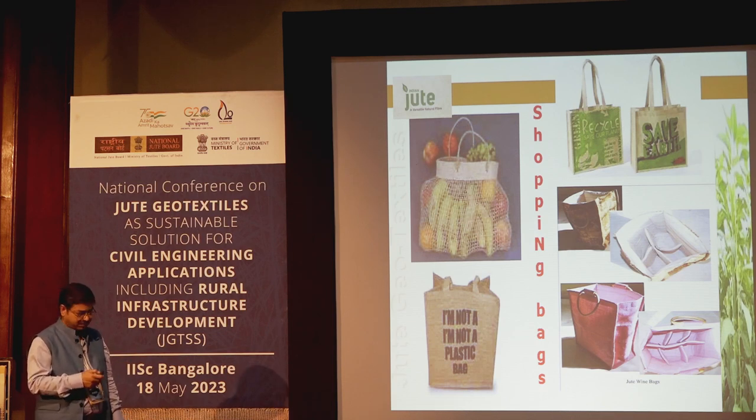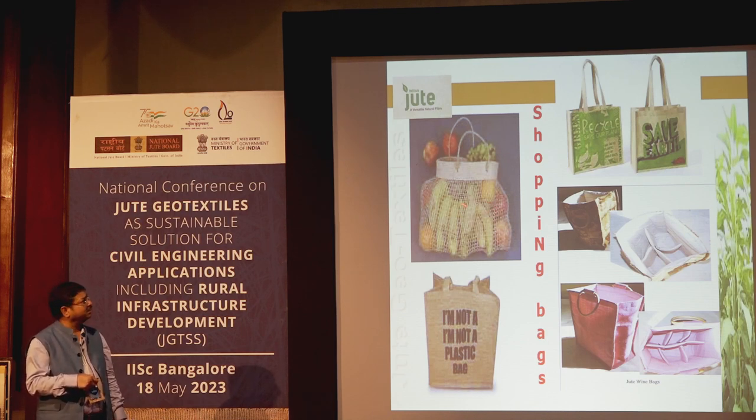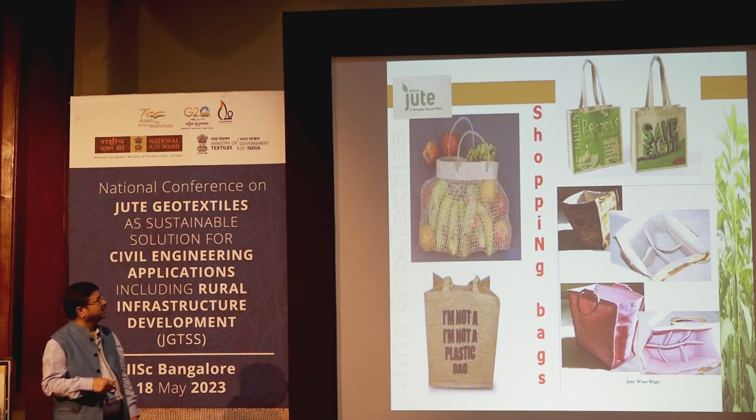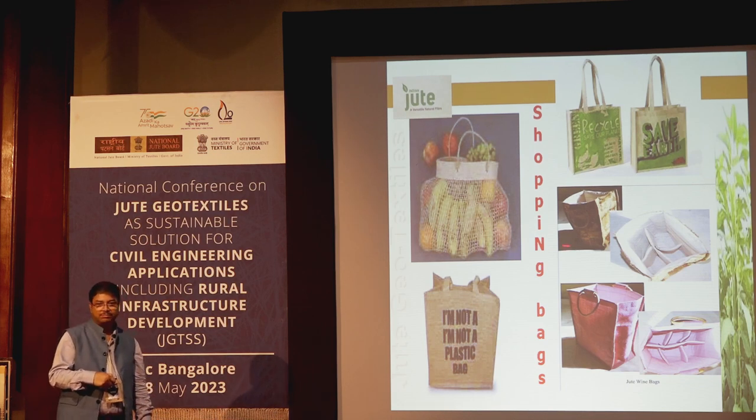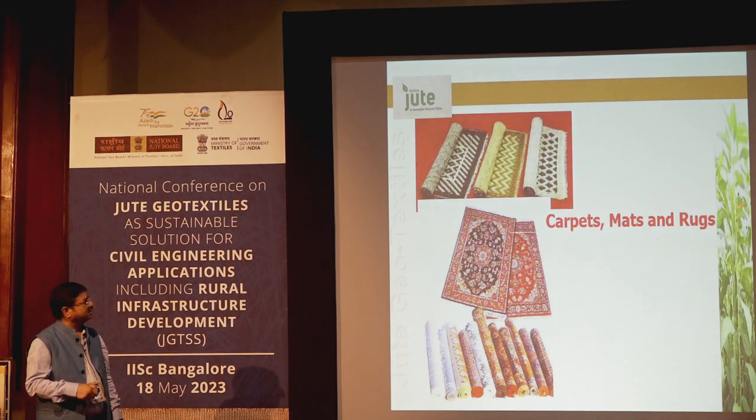Jute is a plastic replacement. This non-woven bag and leno bag cost very little and have multiple repetitive uses. If used 10 to 20 times, it becomes cheaper than single-use plastic carry bags. There are different kinds of shopping bags available, and we are continuously developing products. Carpets, mats, and rugs are already available in the market.